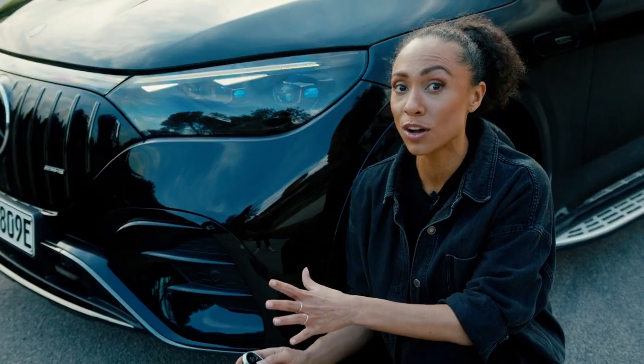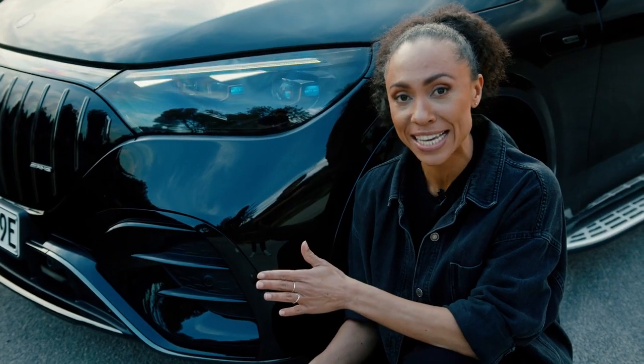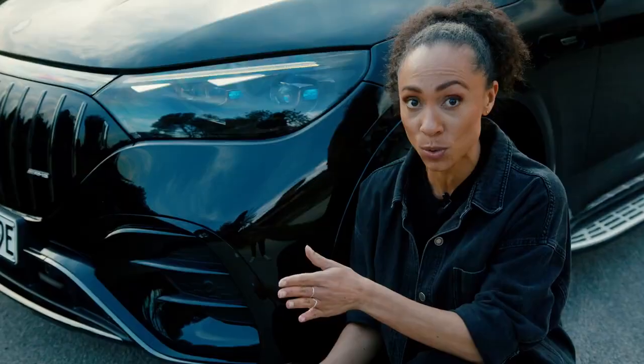How many of you have ever heard of the so-called headlight projection? It's pretty cool. Your headlights can project similar to a beamer, and that projection can actually be the Mercedes-Benz logo itself, or even the AMG logo.